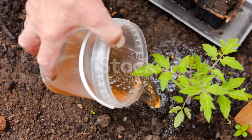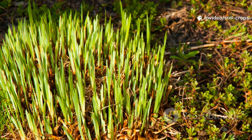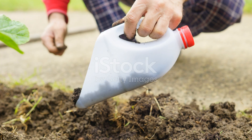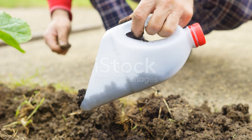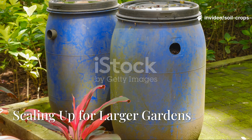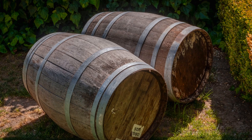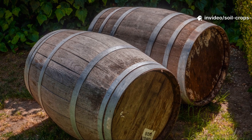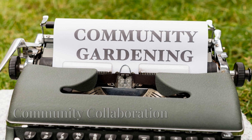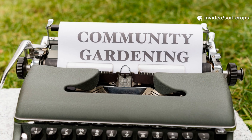Timing is everything. For the best results, apply your fermented grass liquid once a month during the growing season. Early spring applications are especially valuable as they awaken dormant soil life and prepare your garden for vigorous growth. Fall applications fortify your soil ecosystem before winter, ensuring that beneficial microbes overwinter and kickstart activity the following spring. If you manage a larger space, set up multiple fermentation containers on a rotating schedule so you always have a batch ready. Larger barrels or repurposed plastic bins work perfectly for this purpose. You can even collaborate with neighbors or local landscapers to source clean grass clippings — just make sure they come from unsprayed, pesticide-free lawns.